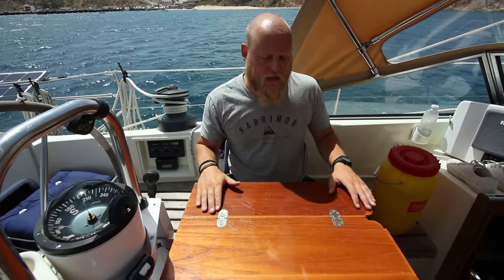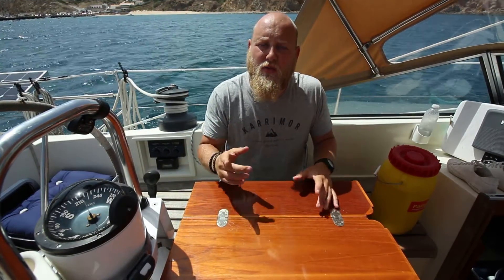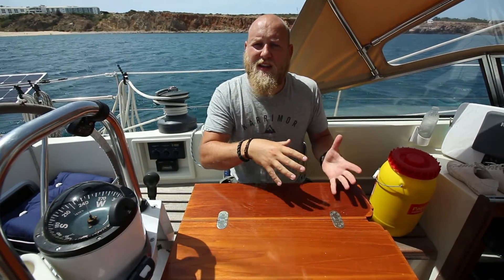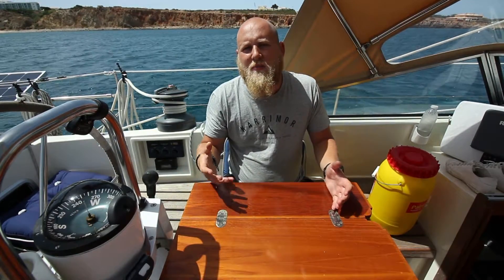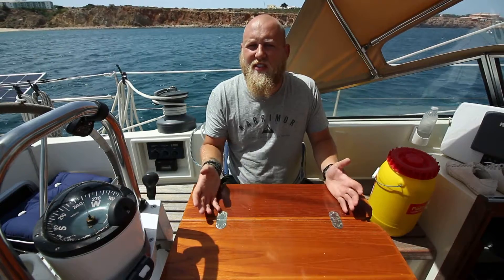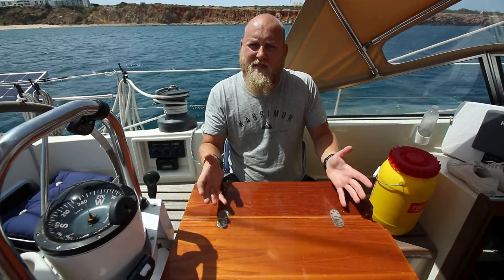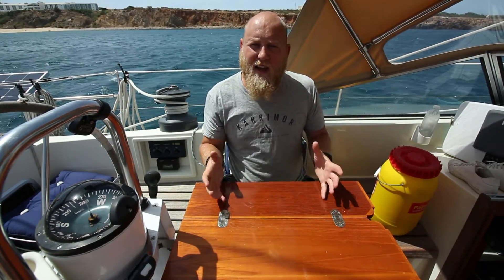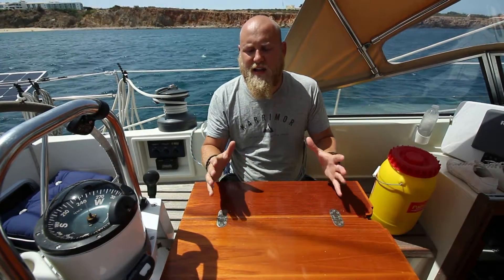Thanks for watching, guys — I hope that was enjoyable and you learned a bit. We're always learning ourselves, so if you know anything we could put in the grab bag, please let us know. One thing I know I'm missing is bottled water — a few bottles need to go in there. Also passports — we put those in the grab bag on long sails so they don't sink with the boat; normally they're in a safe but on a sail nobody's going to rob us, so we put them in the grab bag.